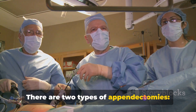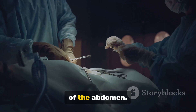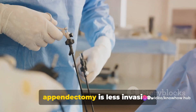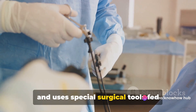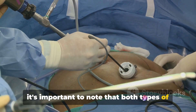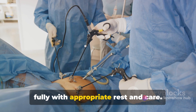There are two types of appendectomies: open and laparoscopic. In an open appendectomy, a single incision is made in the lower right area of the abdomen, the surgeon removes the appendix, and then closes the incision. A laparoscopic appendectomy is less invasive — the surgeon makes several small incisions and uses special surgical tools fed through these incisions to remove the appendix. Both types are common procedures with high success rates, and patients typically recover fully with appropriate rest and care.